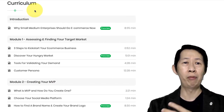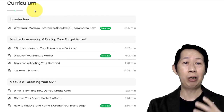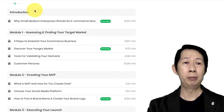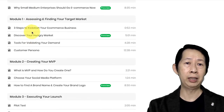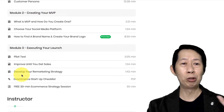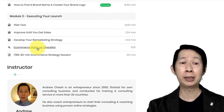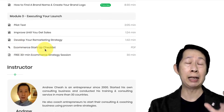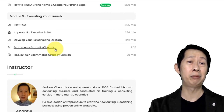It's not very long — I call it micro learning, where it gives you some ideas on how to kick start your e-commerce business. We have an introduction, Module 1 about assessing and finding your target market, Module 2 on creating your MVP, and Module 3 on executing your launch. We also have an e-commerce startup checklist that you can download, giving you a comprehensive list of things to be done.